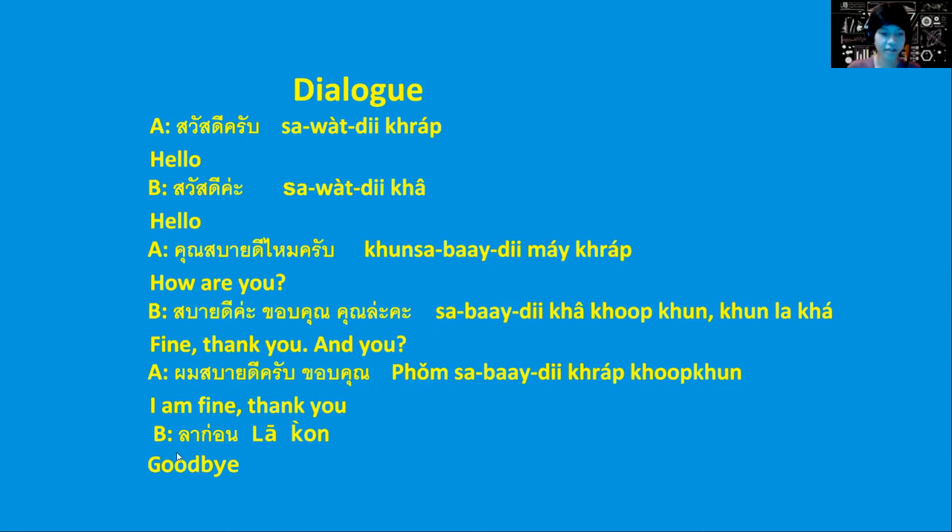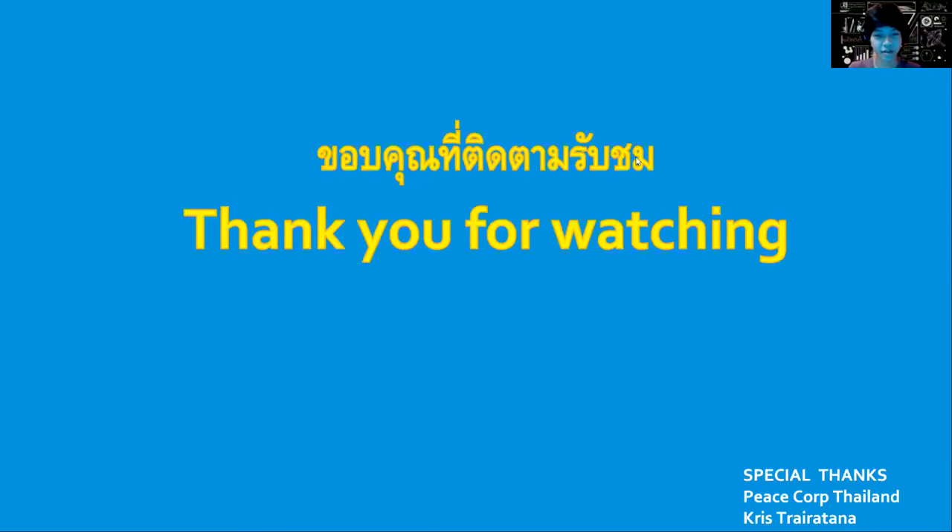The last one is goodbye, pronounced 'la gaon.' This is used at the end of almost every sentence, because saying goodbye is polite and it's a way to end a conversation. And that's the basics of Thai dialogue. Thank you.